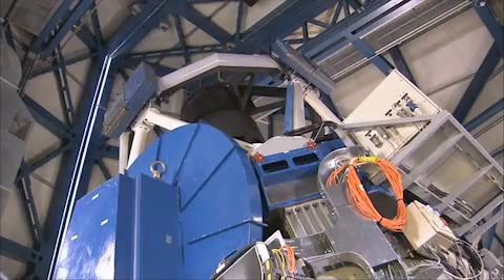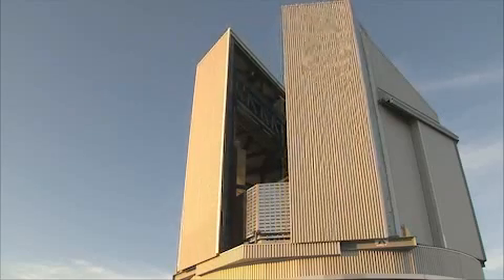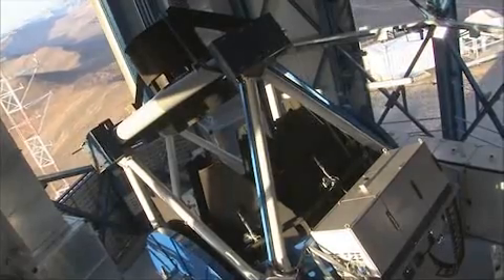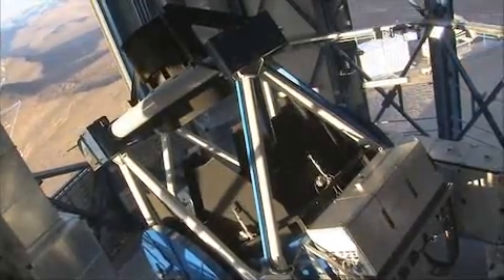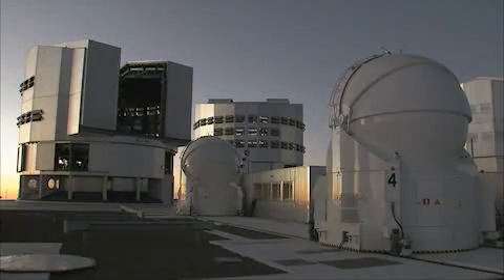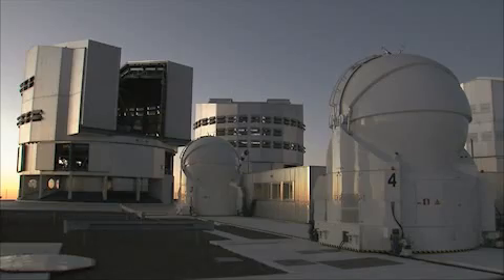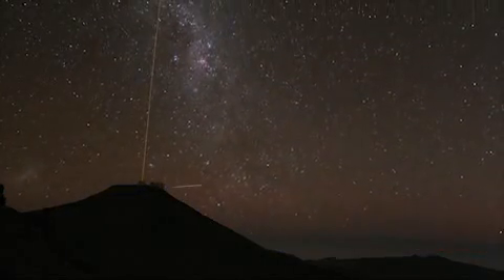For example, astronomers of the European Southern Observatory have been studying the galactic center with the Very Large Telescope, or VLT for short. The telescope is situated in the Chilean Atacama Desert where the air is dry and thin and hardly disturbs the observations. This telescope has already played an important role in anticipating the event of 2013.